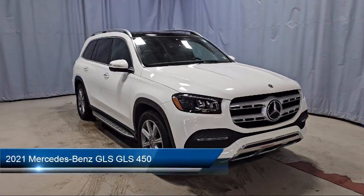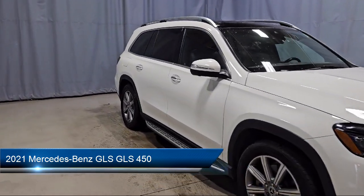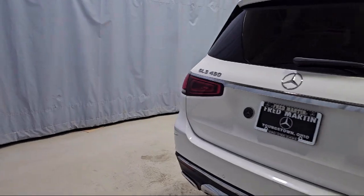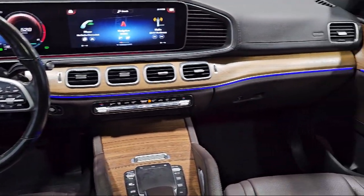It comes equipped with a 13-speaker audio system, rain-sensitive windshield wipers, rear dual-zone AC, active brake assist with cross-traffic function, MB-tex upholstery, weather-band radio, wood dashboard insert, and wood console insert.